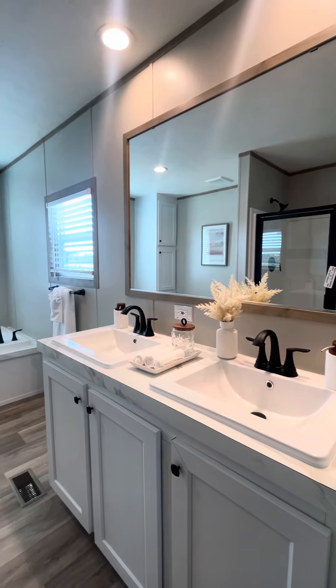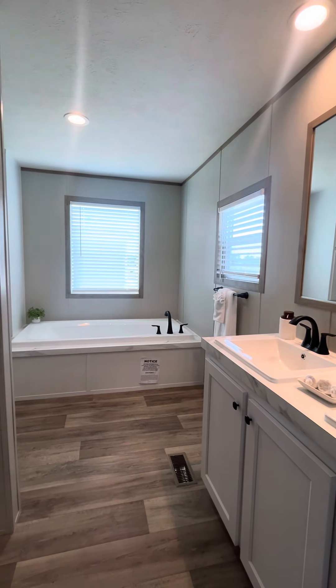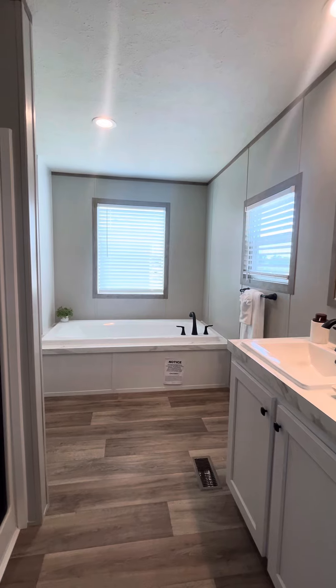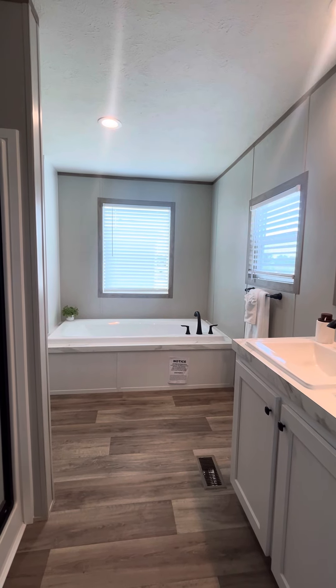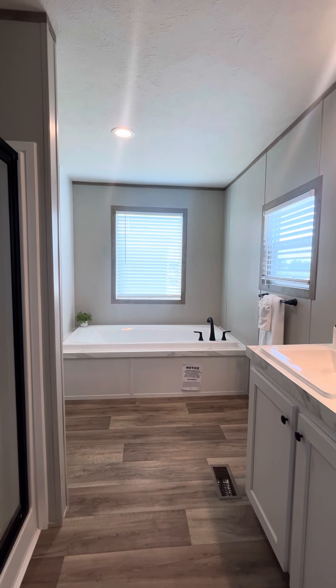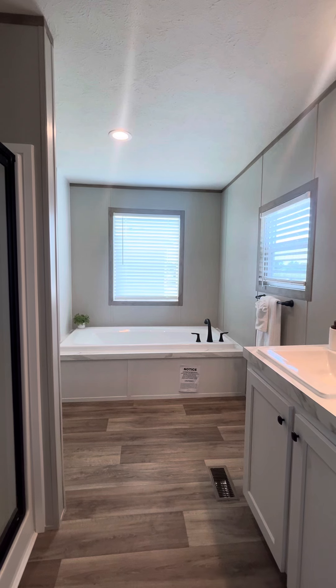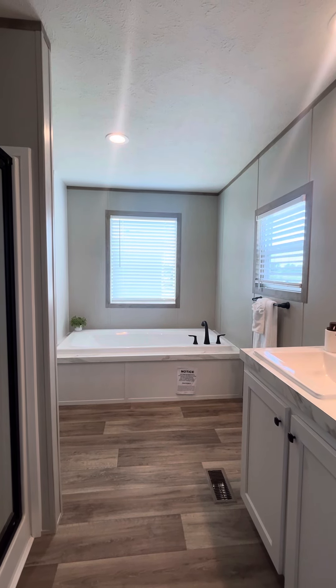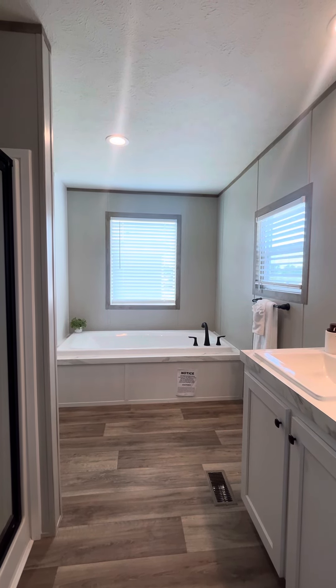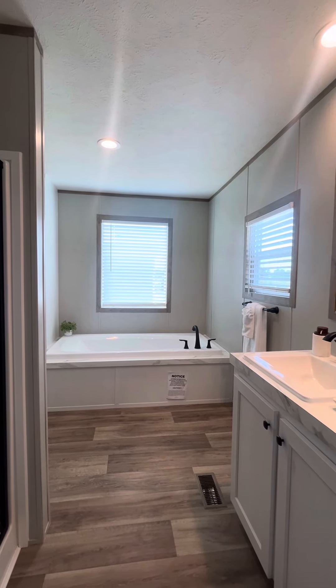And then as we pan over to the left, the 72-inch garden tub is amazing, y'all. Perfect for when you're getting off a long day of work and you're just ready to come home, shut the world out, get in this bathtub, fill it up, soak with a glass of wine, a good book, or maybe catch up on your TikTok and Facebook drama.